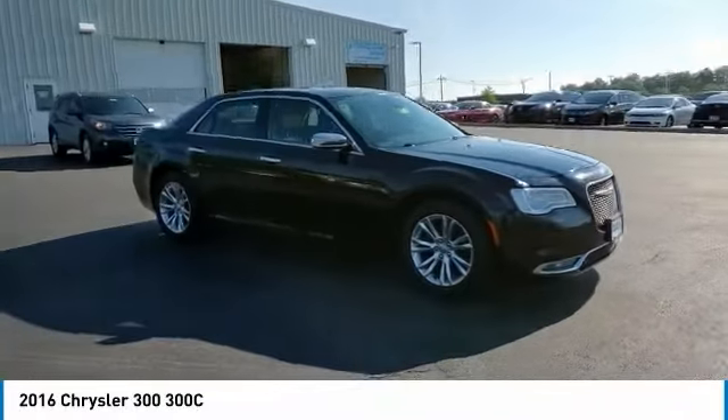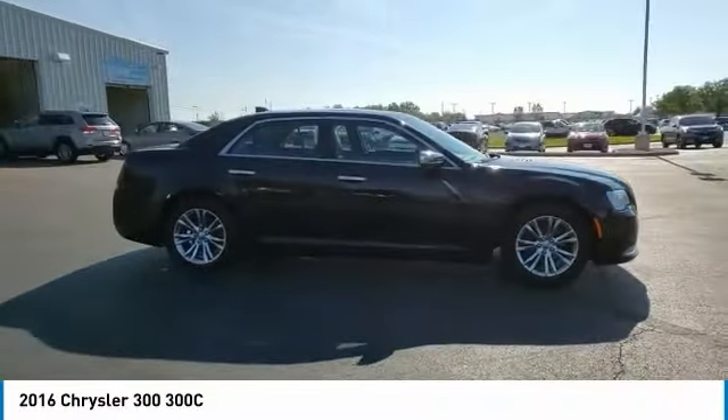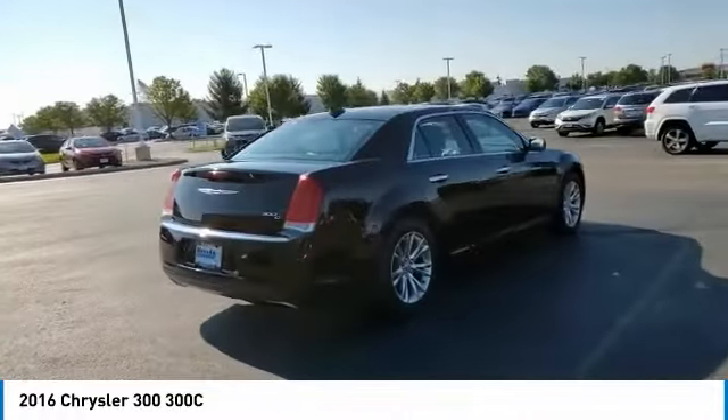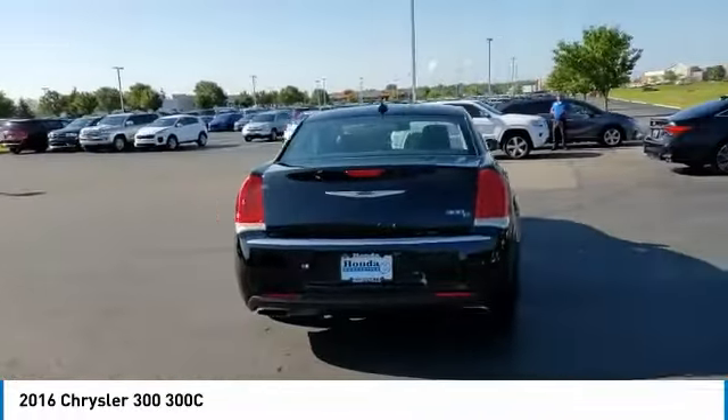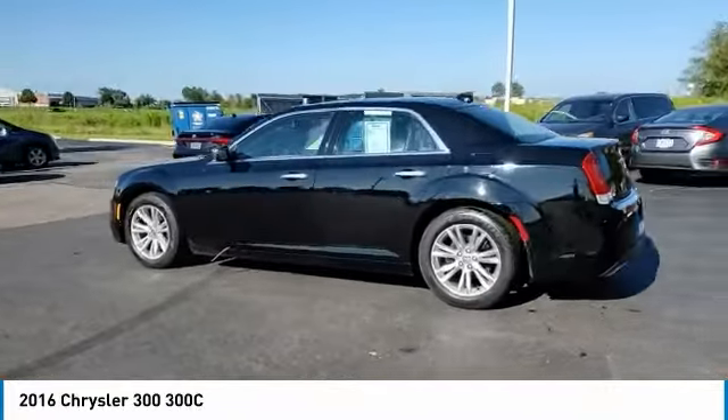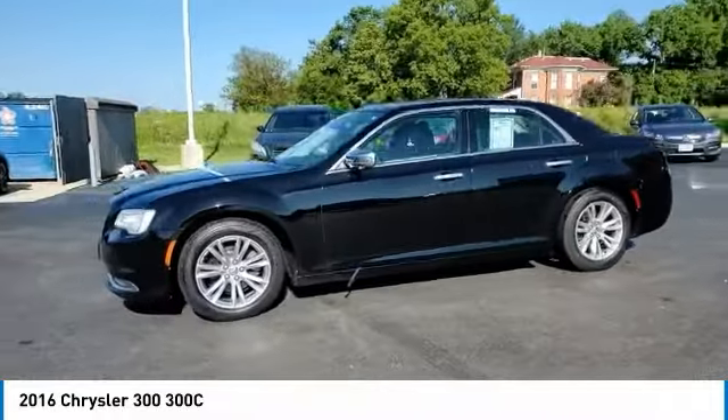Looking for the right vehicle? Check out the 2016 300. The Chrysler 300 combines sport and luxury in one unique and powerful package. If you're looking for elegance and performance, the 300 delivers. Here are some of this vehicle's great options.